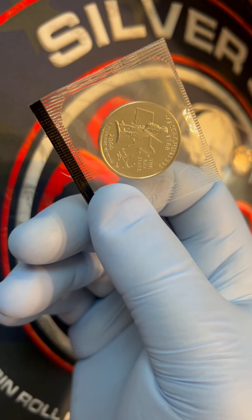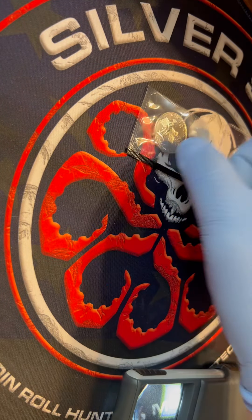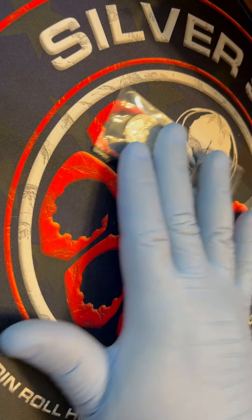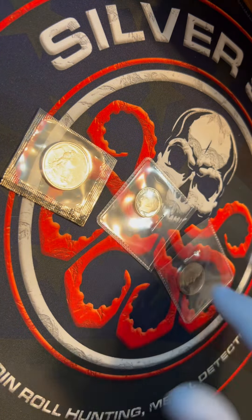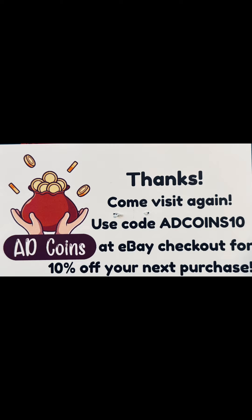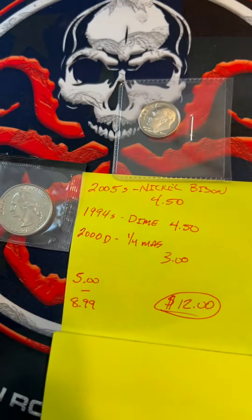I will take a look at these three and see what kind of value they have in them. I will put a picture up at the end of the video, but for five dollars I don't think I did too bad. Also, here is a coupon from this seller to use with any of his products.